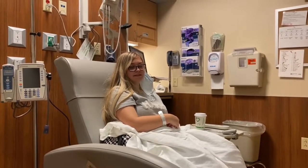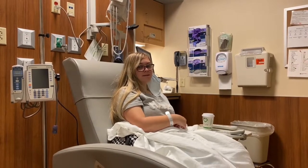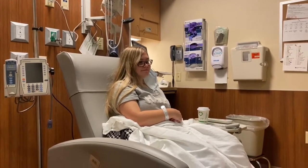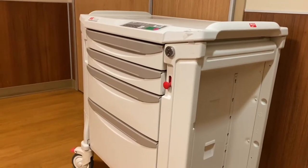I actually said I'd pay five bucks every time to be in a really nice massage chair — but my infusions are 100% covered so I don't pay anything for them. This supply cart has a bunch of tools — I've never had one of those in my room before.